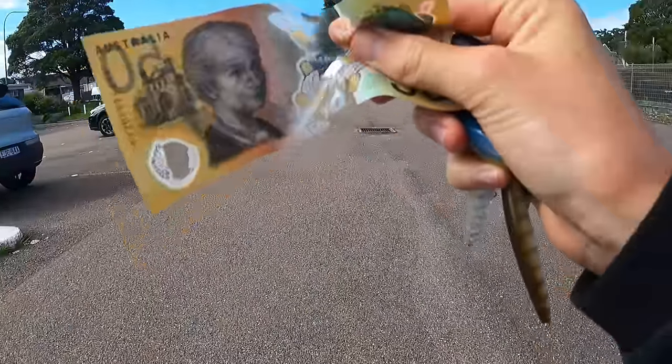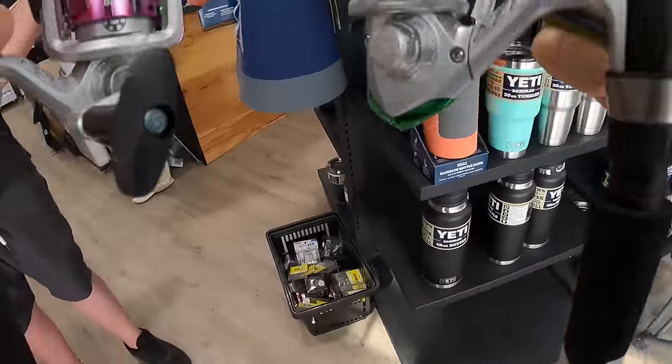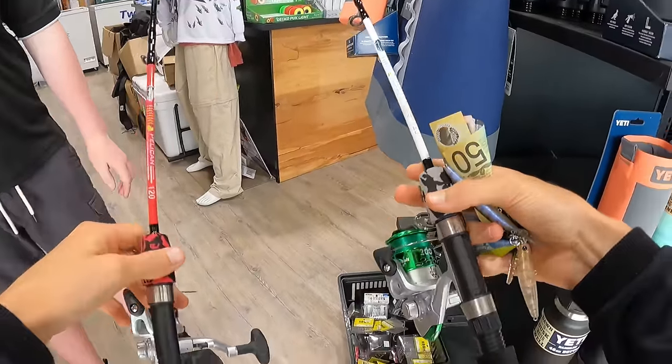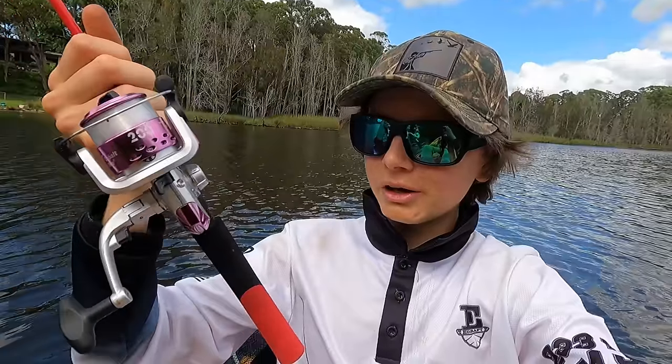Got our money right here and this is our budget for how much we can spend on some fishing gear. I'll let you pick. Which one? The old pinky. Pinky? We're going with the pink. But here is our new rod. Little kids combo.